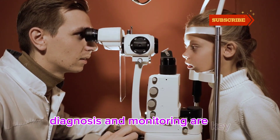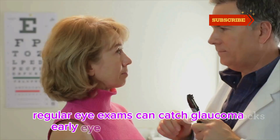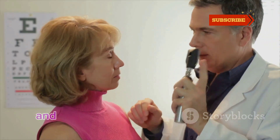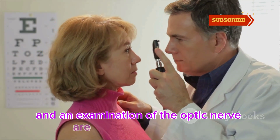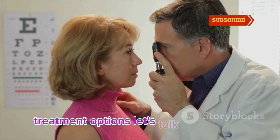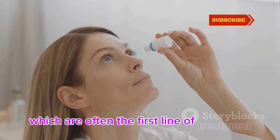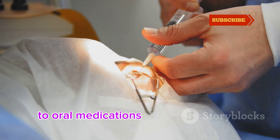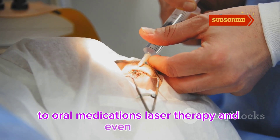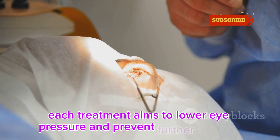Diagnosis and monitoring are key. Regular eye exams can catch glaucoma early. Eye pressure measurement, visual field tests, and an examination of the optic nerve are all part of the routine. Treatment options range from eye drops to reduce pressure — often the first line of treatment — to oral medications, laser therapy, and even surgery. Each treatment aims to lower eye pressure and prevent further damage.